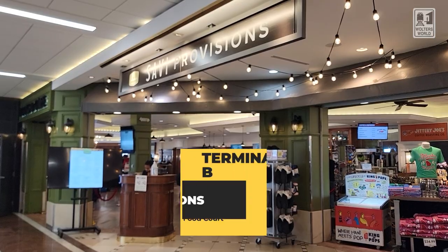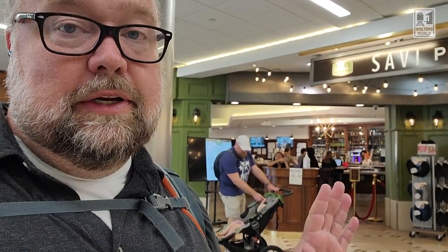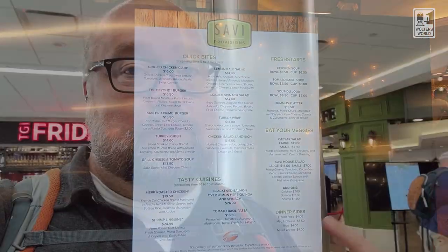The bar at TGI Friday's is nice. Over at Savvy Provisions, you have snacks, but it's a more elevated food experience — a little bit nicer. What's cool about their menu is they actually tell you that some things take 10 to 15 minutes, so you have an idea of timing. When Jocelyn flies out of Terminal B, this is where she likes to eat because it's a chill place with good food. That can be an option for you as well.